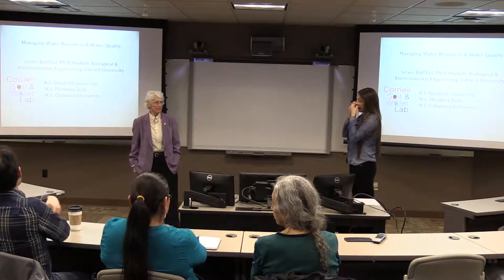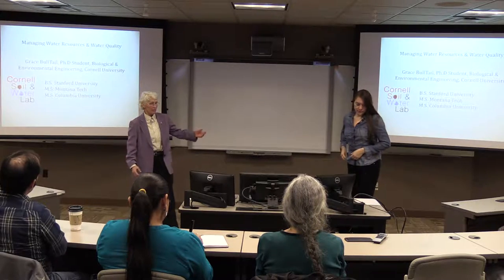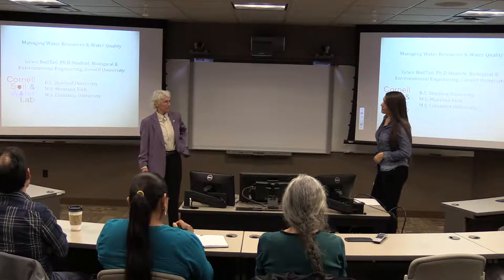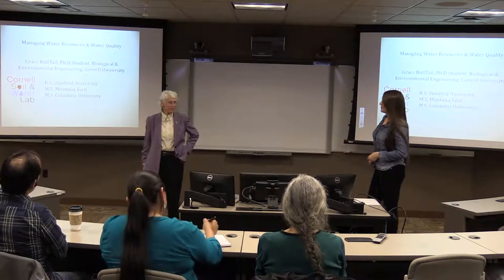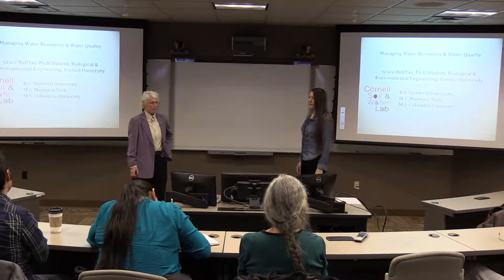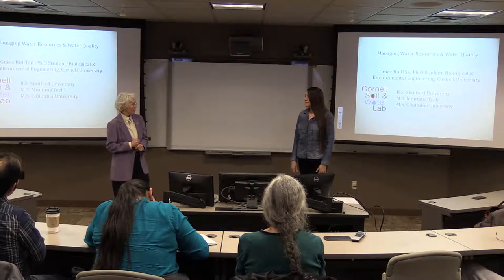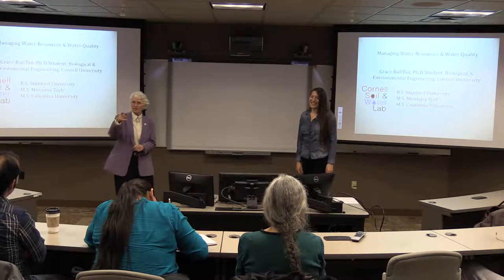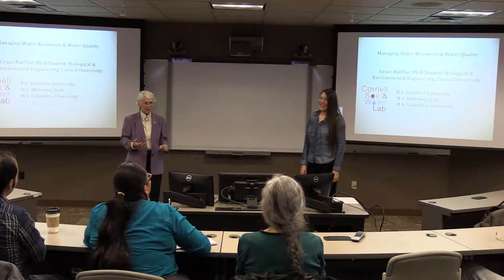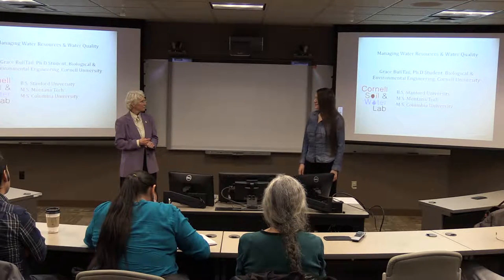Welcome to Montana Tech's public lecture series. Today we're honored to have with us Grace Bulltail. Grace is a Ph.D. student at Cornell. She got her undergraduate degree from Stanford in 2004 and a master's degree from Montana Tech around 2006.